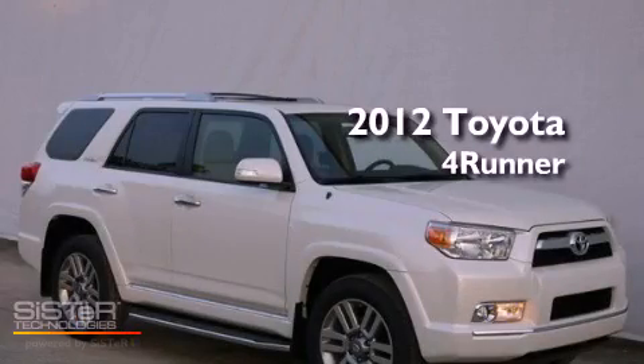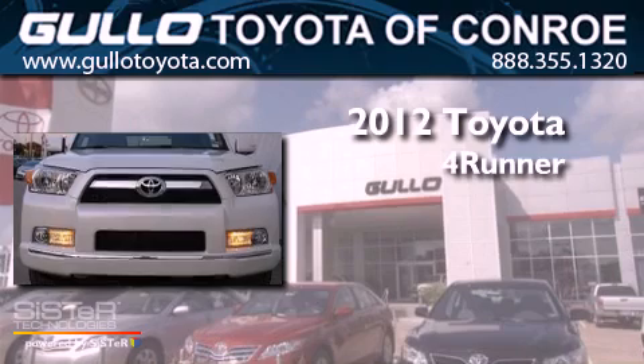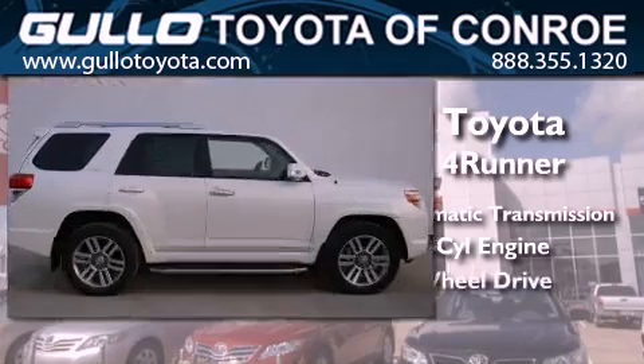This is a brand new 2012 Toyota 4Runner. This SUV has a 5-speed automatic transmission, a 4.0-liter V6, and 4-wheel drive.